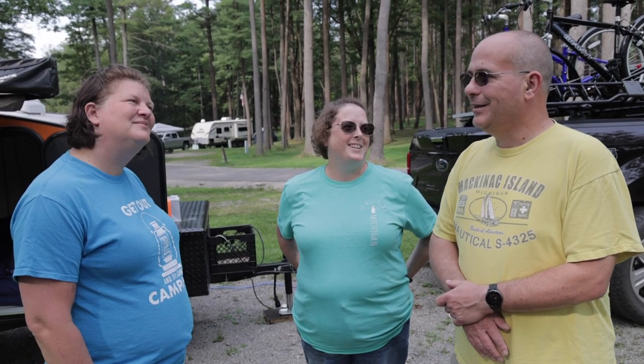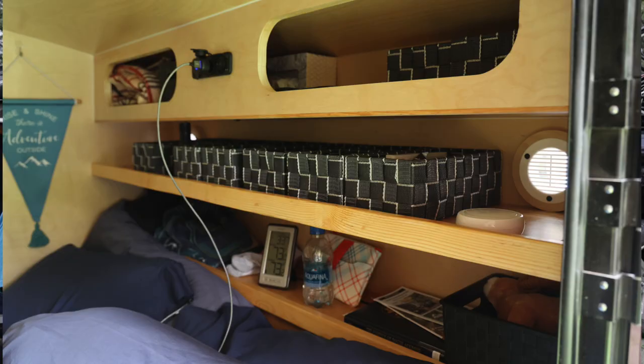Is there some mod that you've done on your trailer that you're proud of? Because of the mattress we had some space up in the front, and we're kind of proud of building a little storage space and shelving in the front. Very nice.